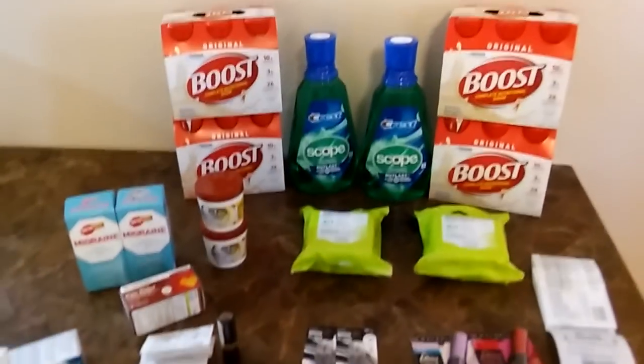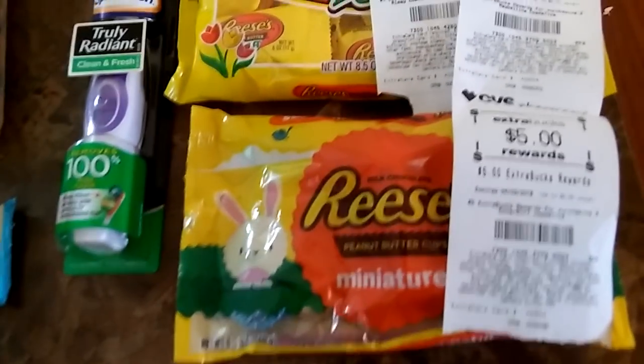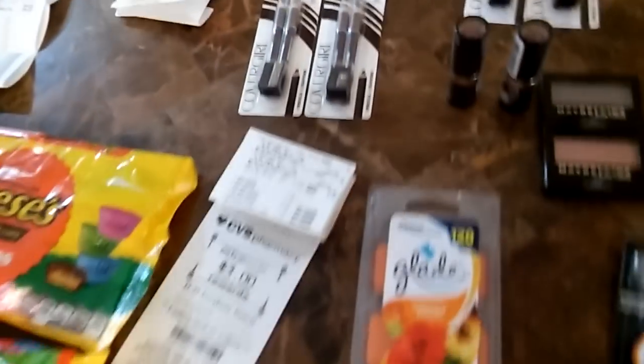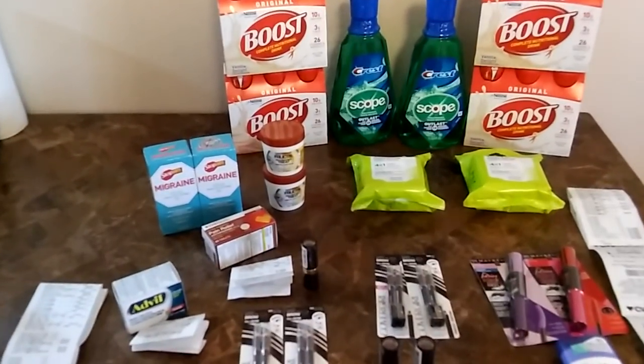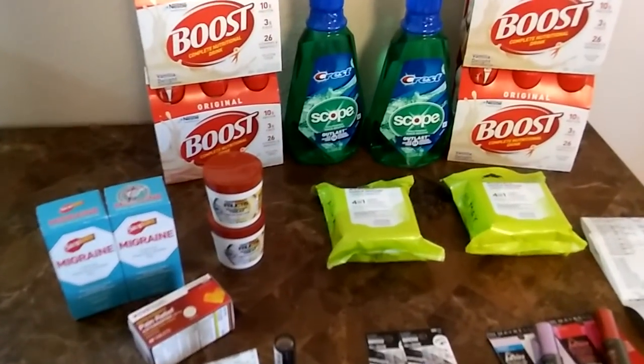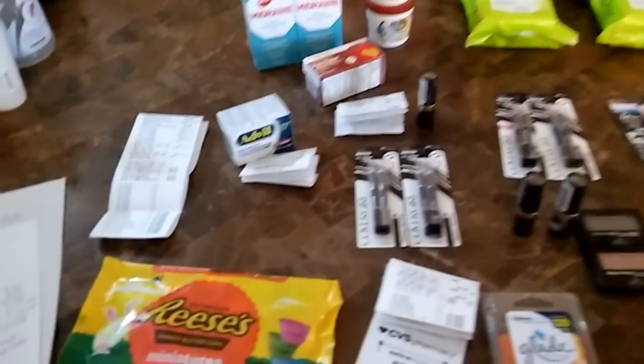That's all my Extra Care books and everything else. Yes, guys, this is it for now. Thank you for watching — please like, subscribe, and comment down below if you have any questions. Go to CVS and check out the clearance because they have a lot of items on clearance. Talk to you later!